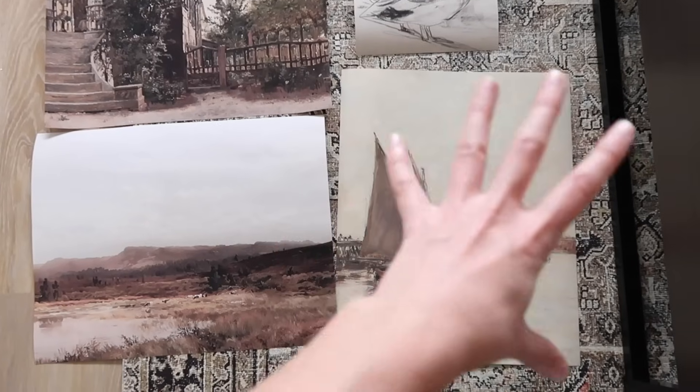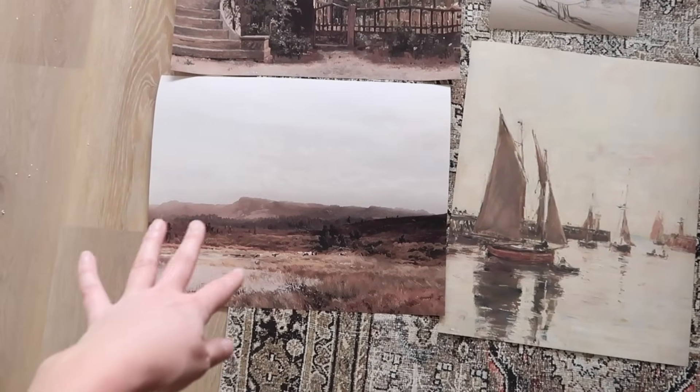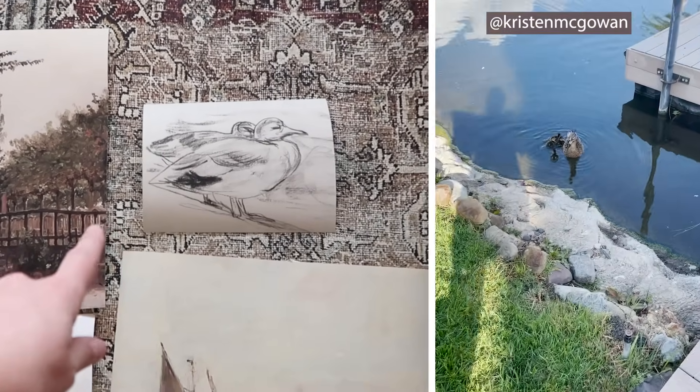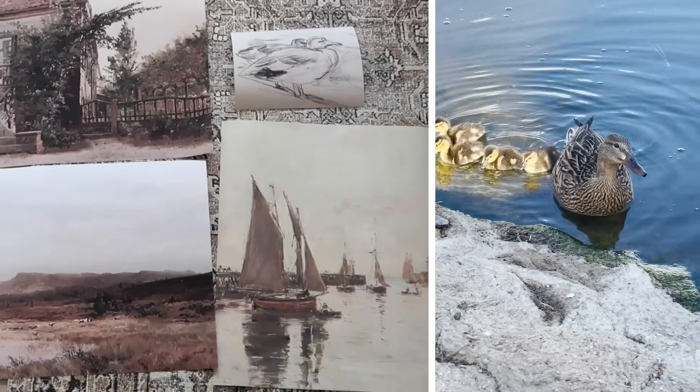We have a ton of sailboats on the lake, so that kind of brings out that. I love this country landscape with some water, and I had to get this duck sketch because we have baby ducks outside — they are so cute, so I had to get that printed in honor of our little ducks.